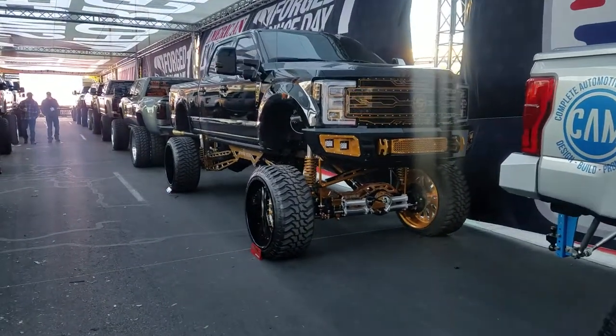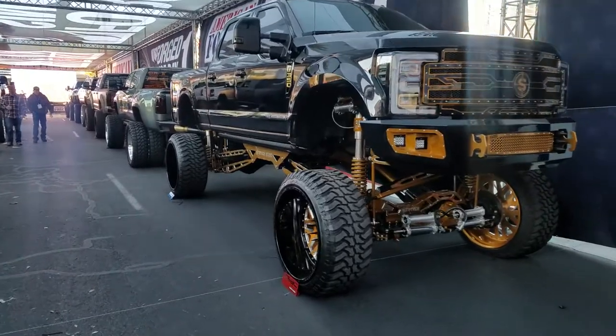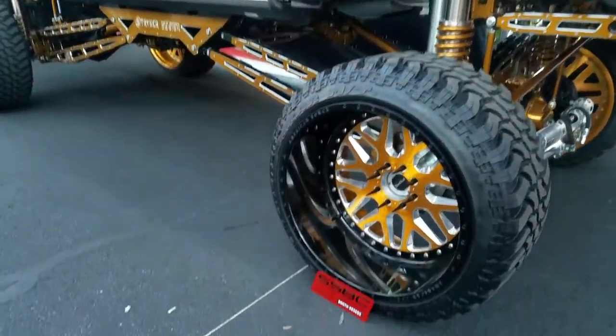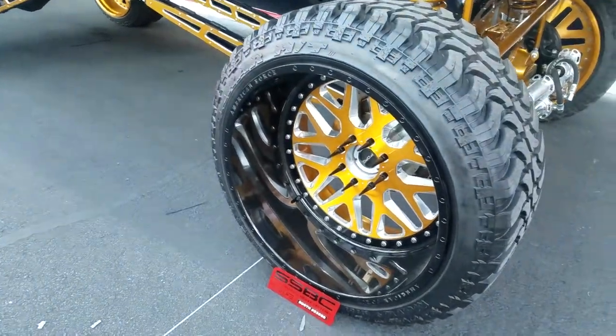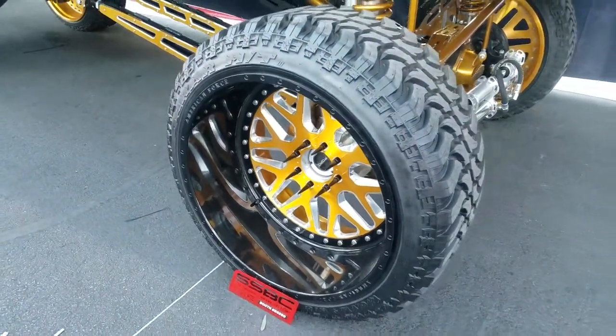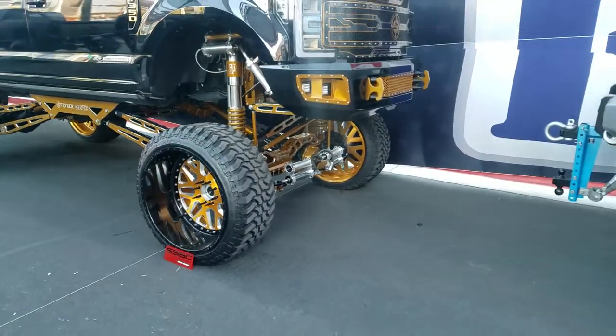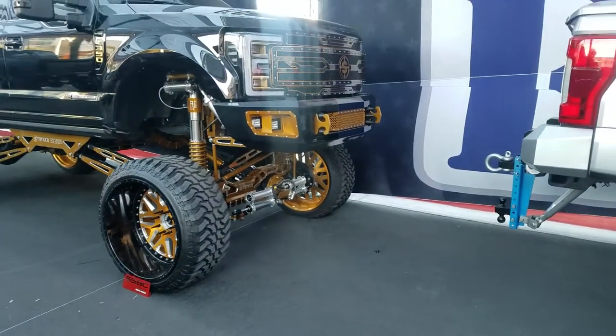Right now we're looking at an F350 with American Force Custom Wheels, 28-inch, custom painted. We can do any paint that you would like for any wheels. This is the 28 by 16 with a 42-inch tire. Great looking wheel, great looking setup.